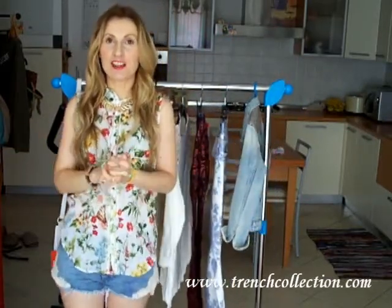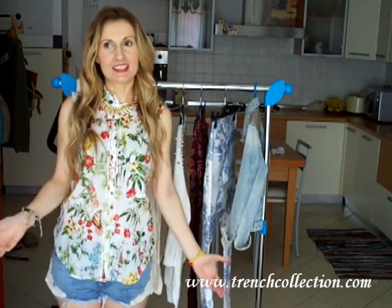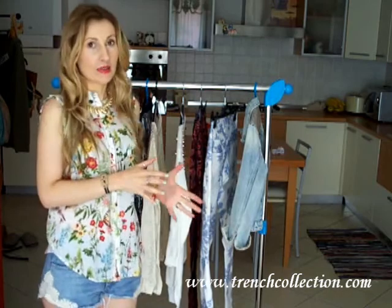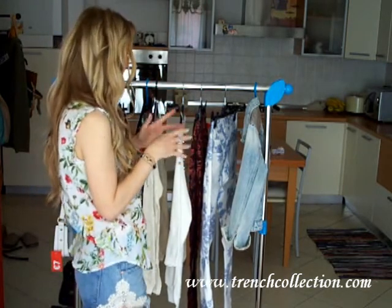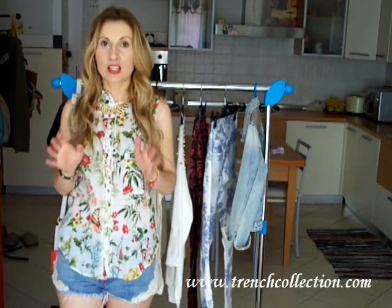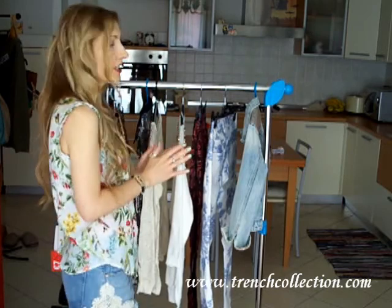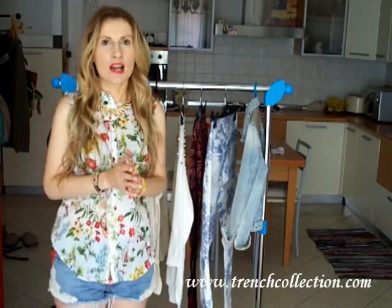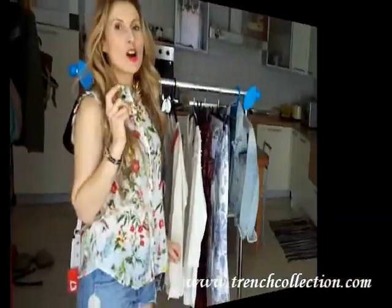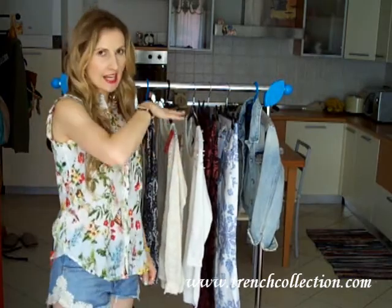Hi guys and welcome to another fashion haul. Today I'm going to show you the things that I got at this year's summer sales. I'm pretty excited because these are all amazing deals and great finds. I'm really in love with all of these items. I don't have that many clothing items but I do have a whole bunch of accessories to show you, so keep watching. I'm going to start with the clothing items and I'm going to start with H&M.